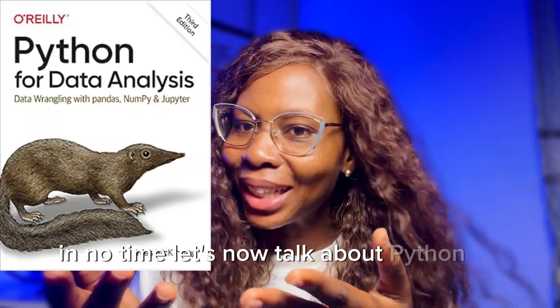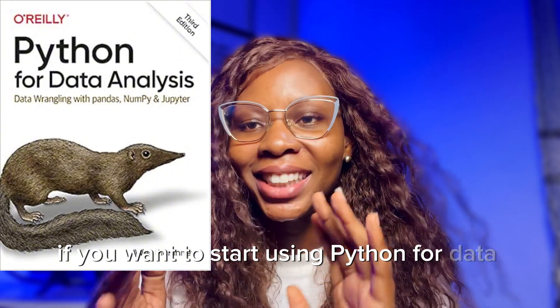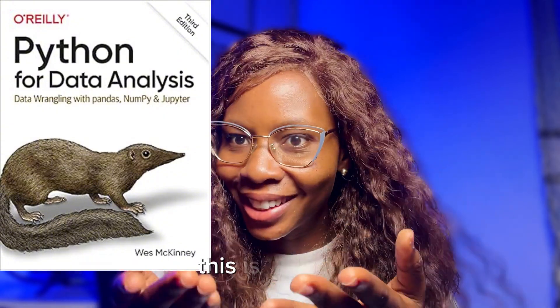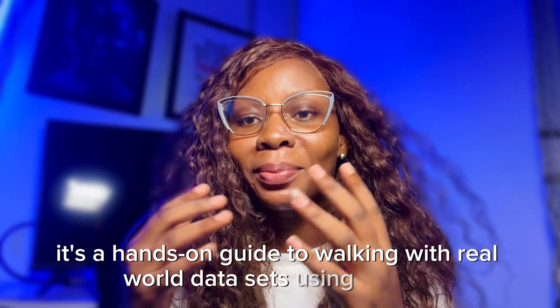Now let's talk about Python for Data Analysis. If you want to start using Python for data analysis, this is the book. It's a hands-on guide to working with real-world datasets using Python.